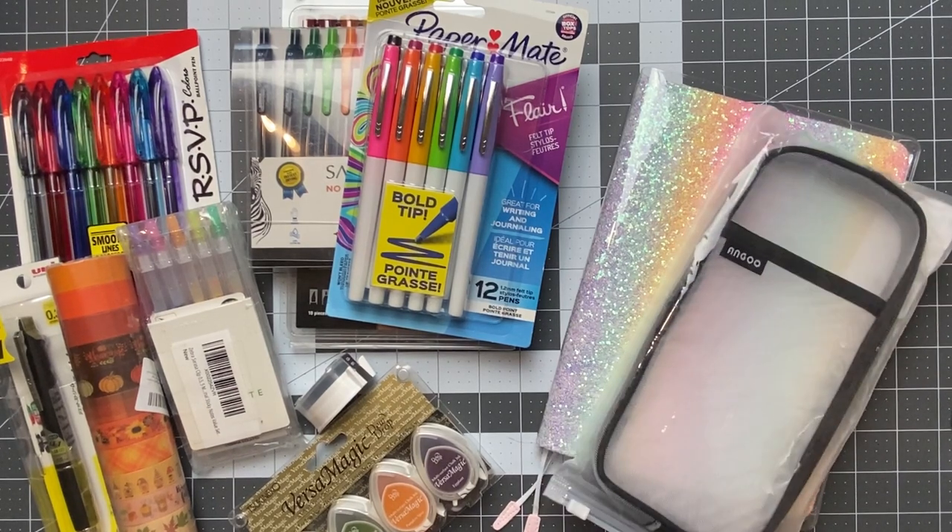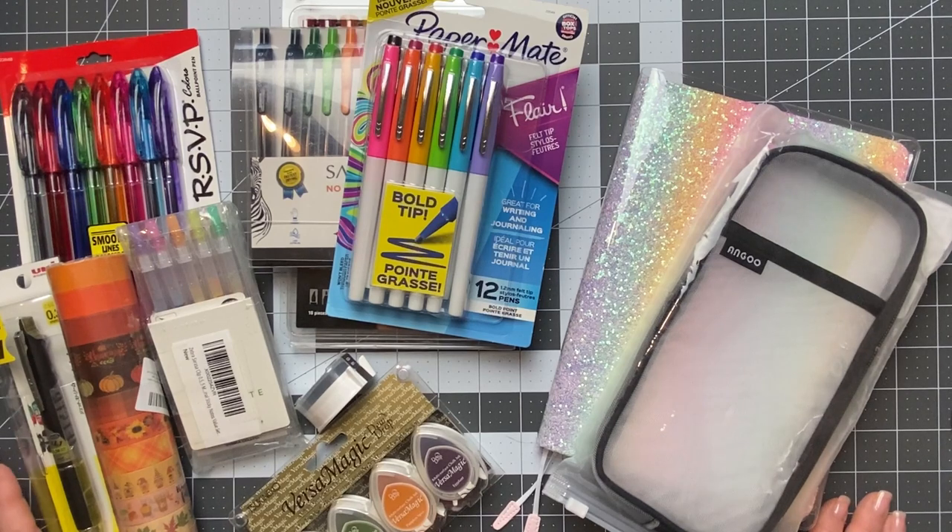Hey guys, welcome back to my channel. My name is Morgan and today I have a stationery haul for you. I'm noticing that I hear a cricket in the background, so please ignore the cricket that I cannot find in my craft room to dispose of — he's just going to be our little background music for today.